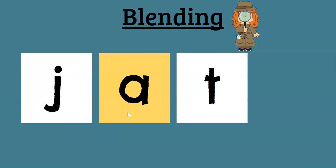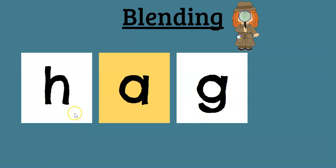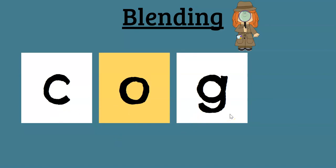J-A-T. Jat. J-A-G. Jag. H-A-G. Hag. C-A-G. Cag. You try this one on your own. What is it? Let's do it together. Ready? C-O-G. Cog. Like a cog in a clock — that's the little tiny part of a clock wheel. I'll have to show you sometime.